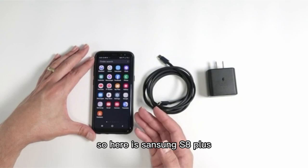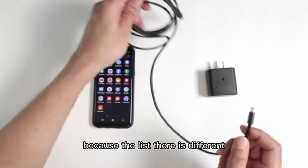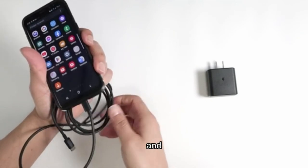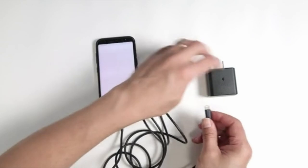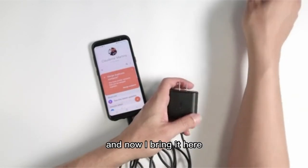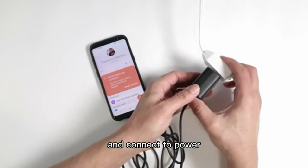Compatible with a wide range of devices, it includes two 6-feet USB-C to USB-C cables for convenient charging and syncing at home, office, or during travel. Safety features protect devices from damage, making it ideal for travel use. The package includes two 45W USB-C wall chargers and cables, ensuring fast and reliable charging wherever you go.